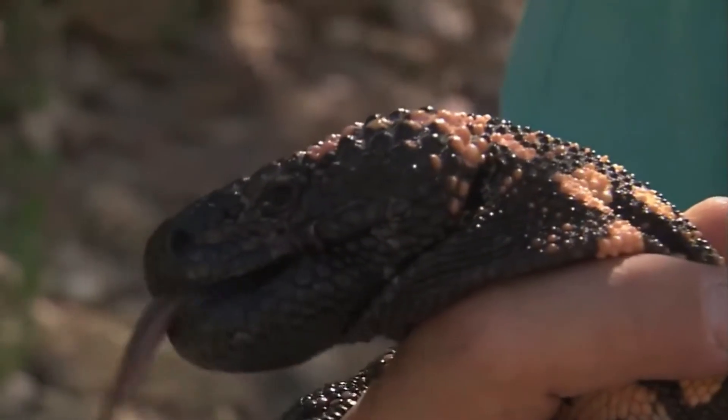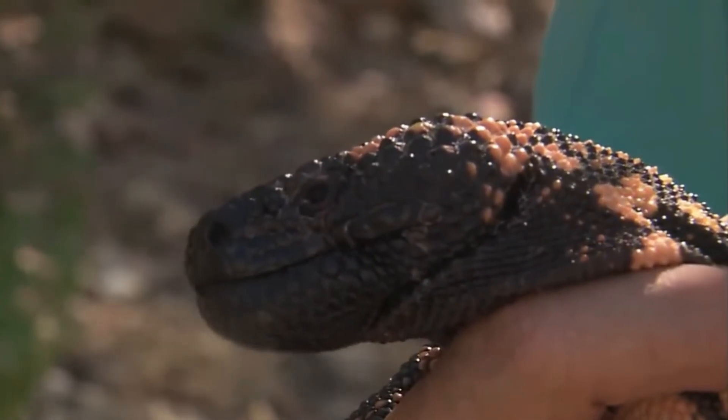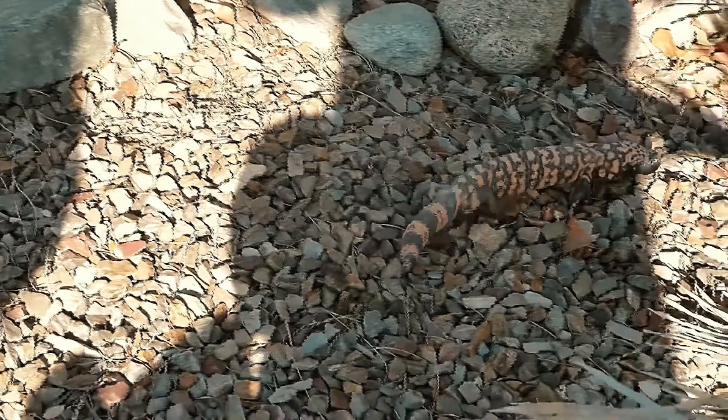Why? Because this creature has no interest in hunting us. It's slow, shy, and would much rather be left alone.